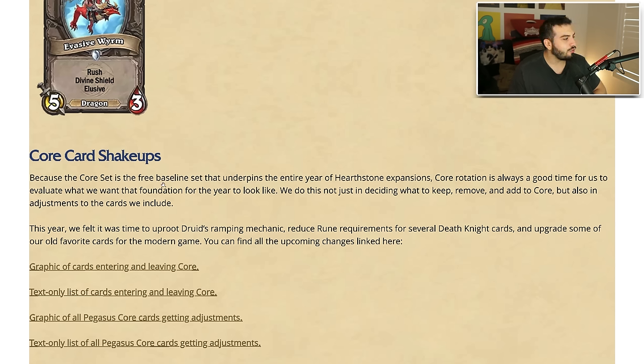It makes me laugh that they still don't have cleave — I feel like cleave is such a good way to avoid writing insane amounts of text. But I'm for it. This is what it looks like now: Rush, Divine Shield, Elusive — looks so much cleaner. I'm a huge fan of it. Because the core set is the free baseline set that underpins the entire year of Hearthstone expansions, core rotation is always a good time to evaluate what we want the foundation of the year to look like.